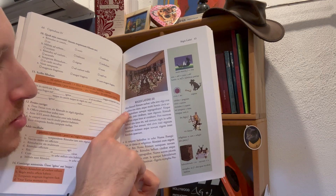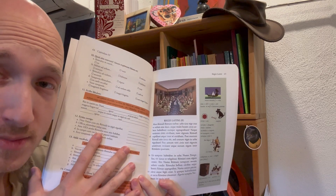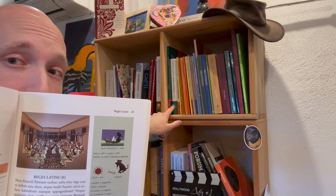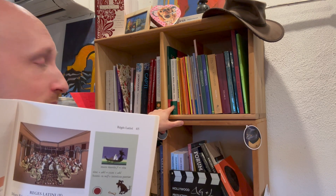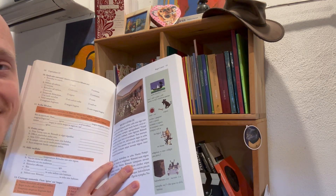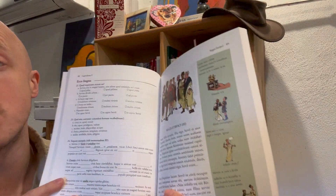Let's look at a little sample here: 'Mors Romuli Romam turbat. Urbs sine rege erat et milites sine duce. Atque multitudes circa urbem habitabant eamque oppugnabant.' Now if you're familiar with the Familia Romana series, you're not going to get material like that until maybe chapter five or six of Roma Eterna, which is essentially high intermediate to advanced material. And Roma Eterna is notorious for being a very challenging book. But here we're able to learn about these legends, these parts of the Roman story — though I'm not sure I want to call it history since it's all legendary.